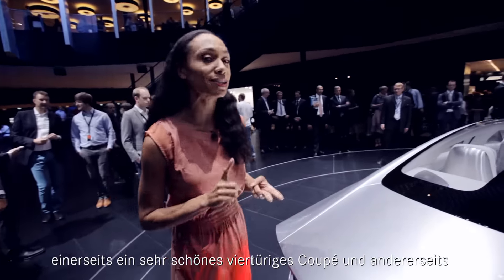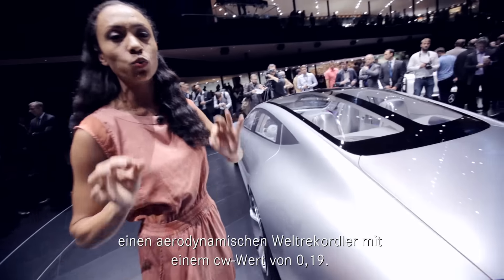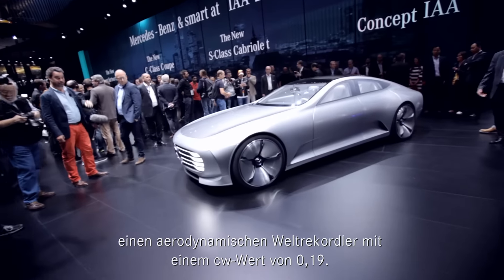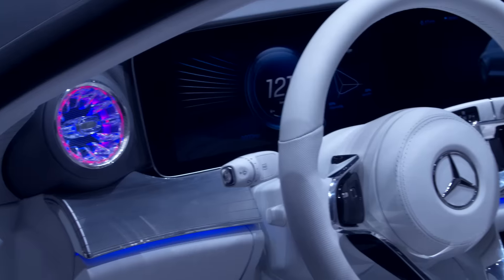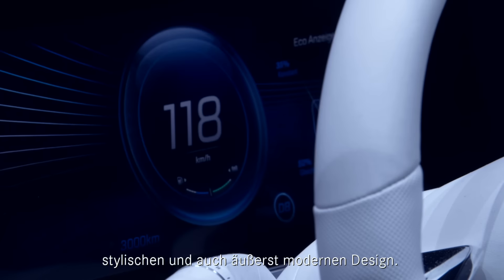On one hand, we have a very sensual four-door coupé. On the other hand, we have an aerodynamics world champion with a CD value of 0.19. We are seeing a lot of the S-Class design lines, so of course it's luxurious, it's stylish, it's very, very progressive in design.